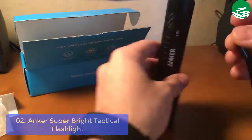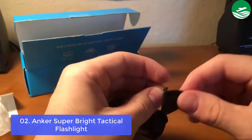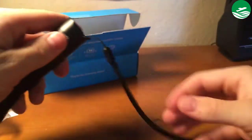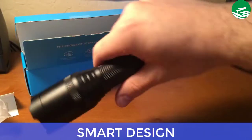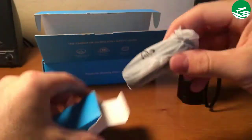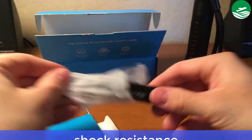Anker Boulder LC90 Flashlight. Includes: 18650 3350 mAh rechargeable battery, micro-USB cable, wrist strap. Main features: Smart Design, Tough and Reliable, Super Bright. Pros: Water Resistance, Shock Resistance.